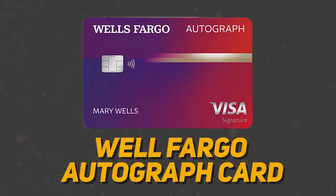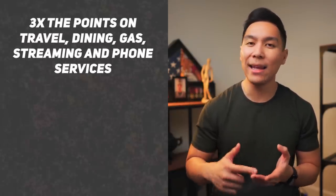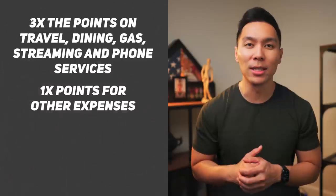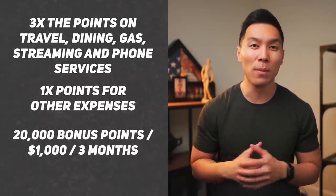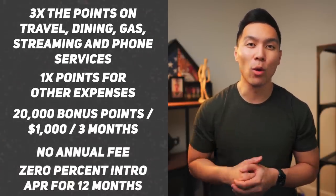The first one in this category will be the Wells Fargo Autograph card. This card earns 3x points not only on travel, but also on dining, gas, streaming, and phone services. Aside from those, it also earns 1x points on all other purchases. At the making of this video, there's also a 20,000 bonus point offer once you spend $1,000 within the first three months — that's a $200 cash value. There's no annual fee, and there's a 0% intro APR for the first 12 months. Even though this one has a high earning rate for travel, unfortunately the points don't transfer.